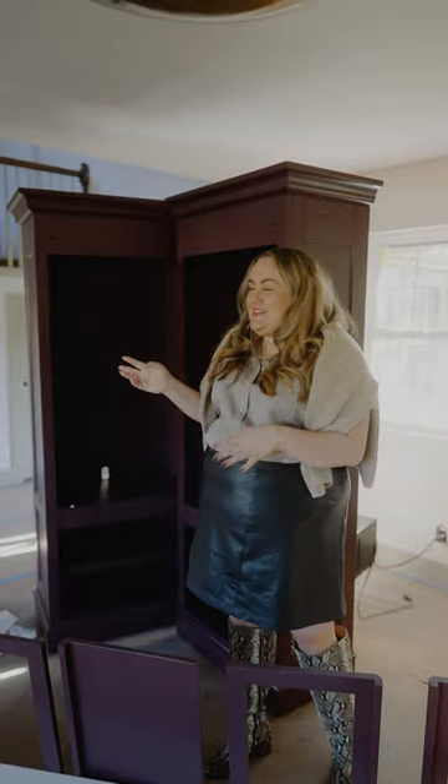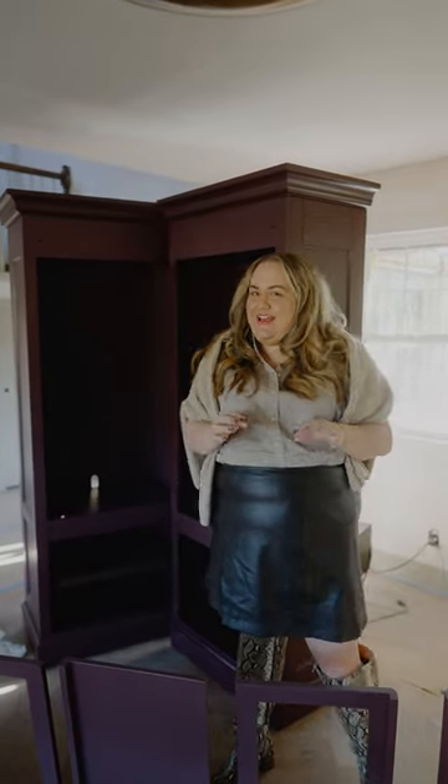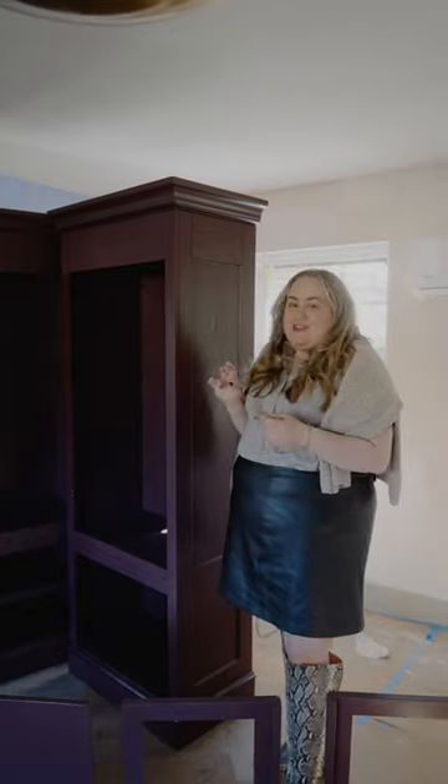These two bookcases we scored for $200. They are beautifully constructed and will sit on either side of Quinn's built-in desk in the snug area. We painted them yesterday in a beautiful brown moody purple color that matches the ceiling and the trim. Let's go see where they're going.